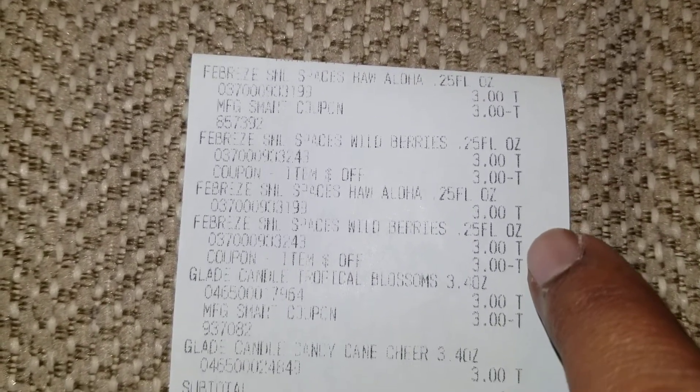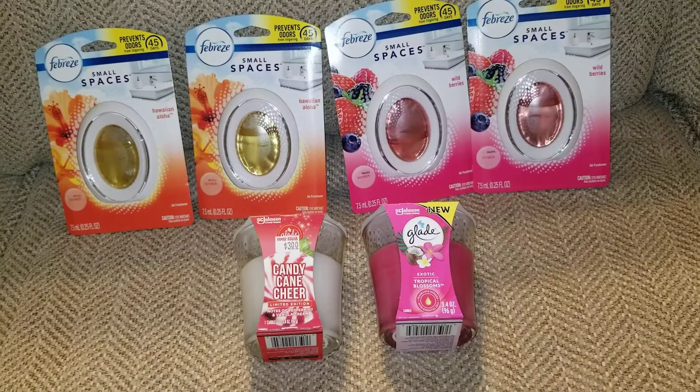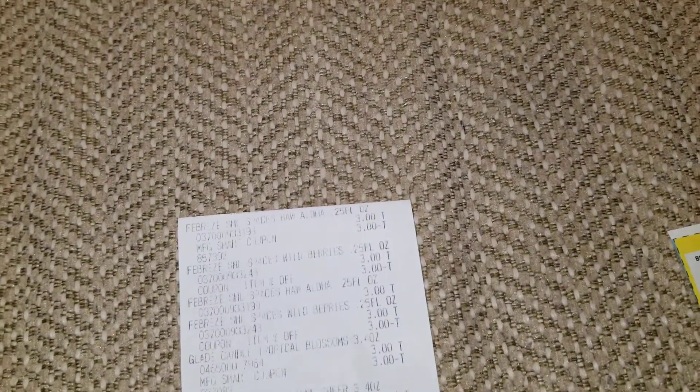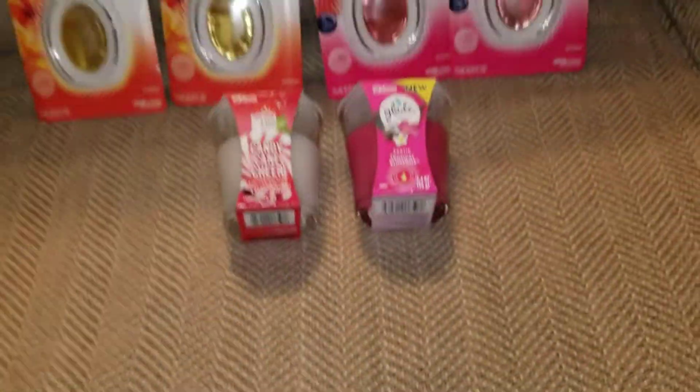You can see the four Febreze small spaces — the three dollars came off there, there, and there. The two coupons and the digital came off. The Glade three-dollar digital came off. My total was six dollars, guys — six dollars — when really it would have been nine because that additional three dollars came off. I saved six dollars today with my coupons.